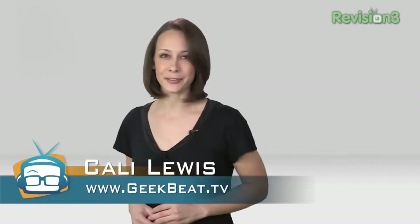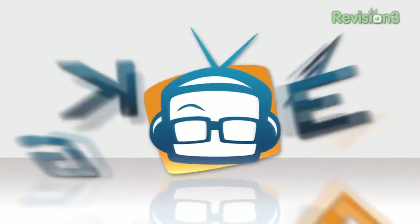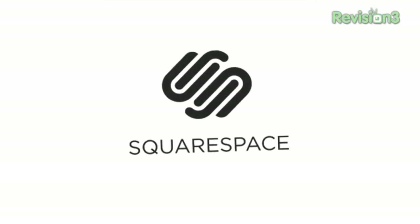Throw away the paper, the HP Slate 500, HTML5 from Adobe, and Legos that make other Legos. I'm Callie Lewis, welcome to GeekBeat TV. This episode of GeekBeat TV is brought to you by Squarespace.